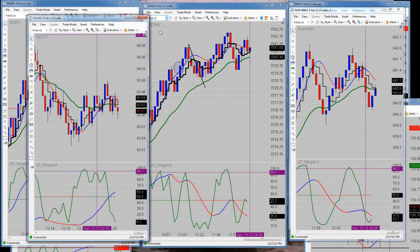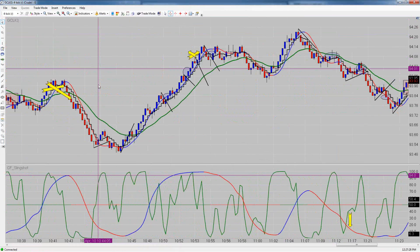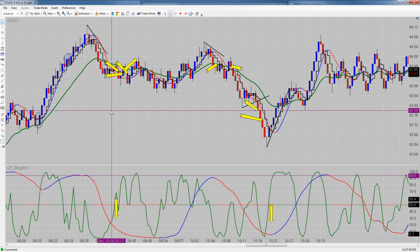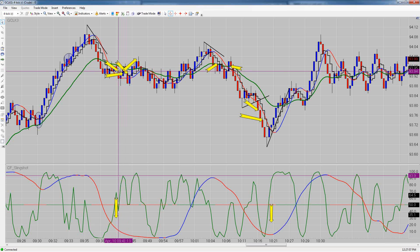Starting with crude — we took a bunch of trades in crude and were minus 9 ticks. I took trades that gave me profit and then I didn't take the profit. This one right here, for instance, I shorted it, it gave me like six ticks profit. I don't know why my stop wasn't at break-even on that, but I ended up stopping out.